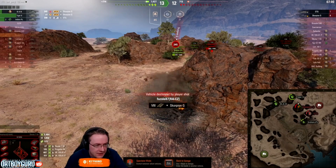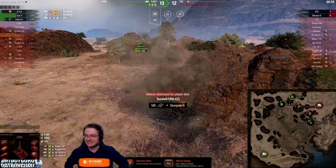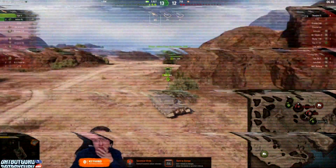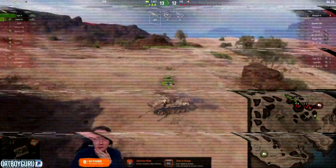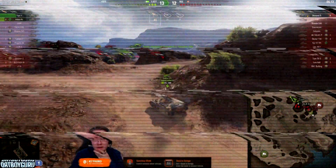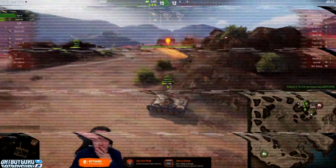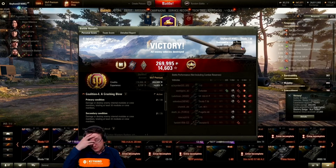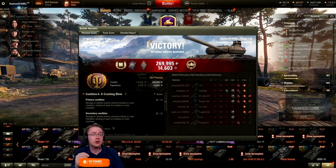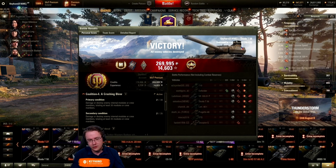He's already dead before the game ended but he racked up over 5000 damage. Over the course of two hours watching Key Hand play, I saw him get about three mastery badges, around the 4000-5000 damage mark. He's a pretty good player who knows what he's doing, but in the hands of a regular player I believe this tank will still perform pretty well because of that 460 alpha damage.